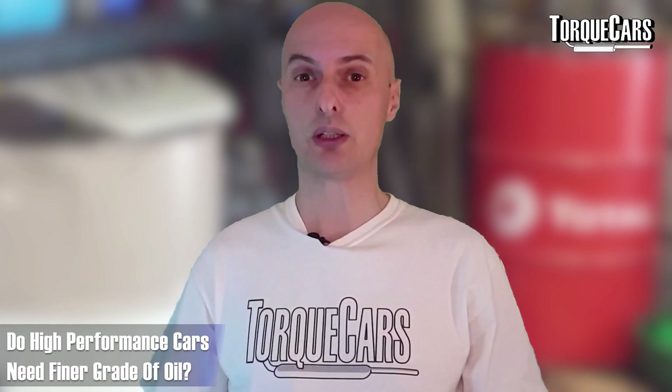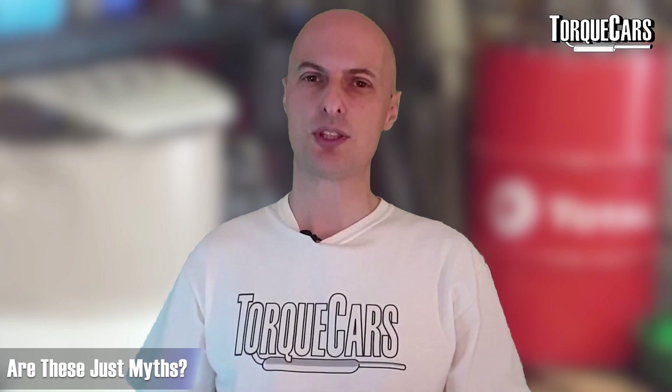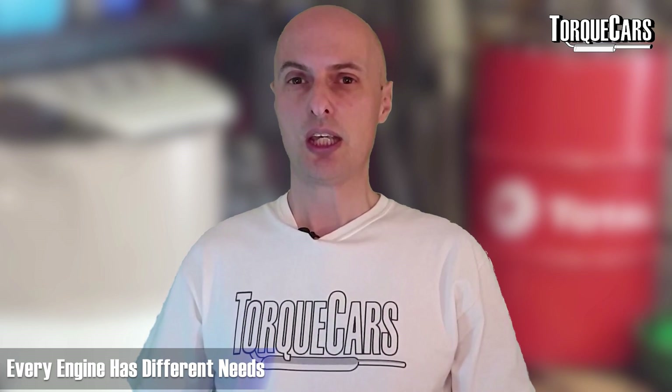There are a few generalizations we hear a lot: that a high performance car needs a very fine grade of oil, and that older cars need a thicker oil because they tend to burn oil. These are myths. Every engine is different and has very different needs. If you've got an older engine that's burning oil, using a thicker grade may reduce oil seeping past the pistons, but you've really damaged the lubrication — that engine will just wear more quickly. Far better to get the rings sorted. Stick with whatever grade is in your handbook unless you've done mods to your car.